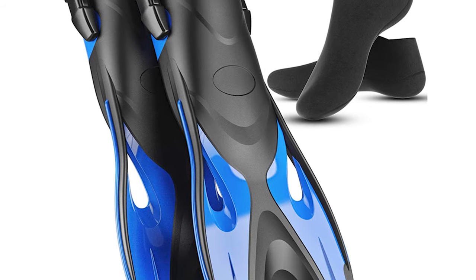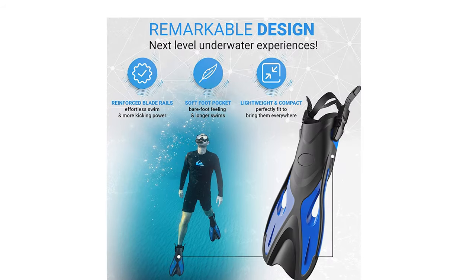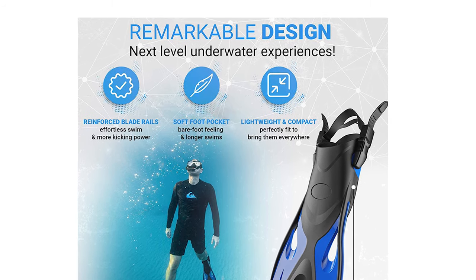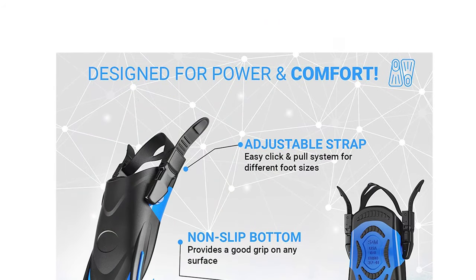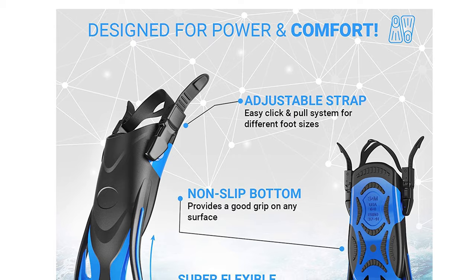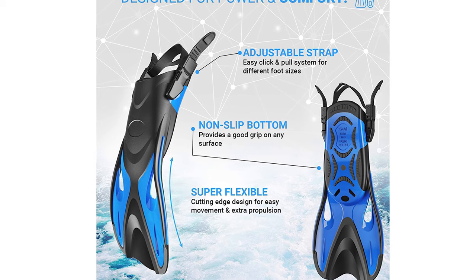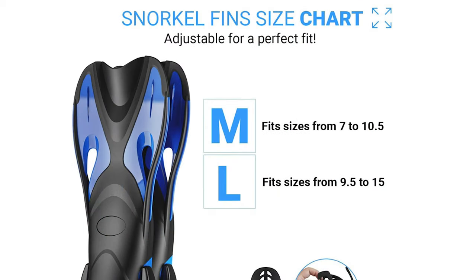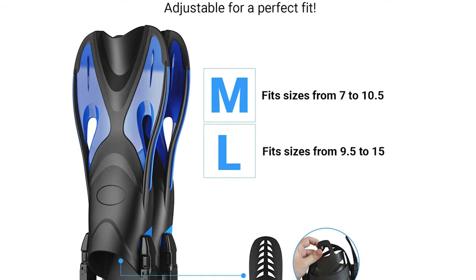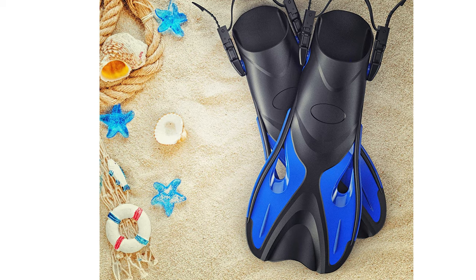These swim flippers are made from high-quality, lightweight materials for a longer lifespan and easy transportation. They have a reinforced blade rail and a soft flexible foot pocket, offering extra propulsion and easy movement underwater. The open-heel scuba fins feature a new click-and-pull buckle system, simple to slide on and ready to be used in seconds. They have an anti-slip sole for safe use on any surface. This snorkel set is perfect for teenagers, men, and women for lap swimming or diving. Available in two sizes: fits US 7 to 10.5 and 9.5 to 15.